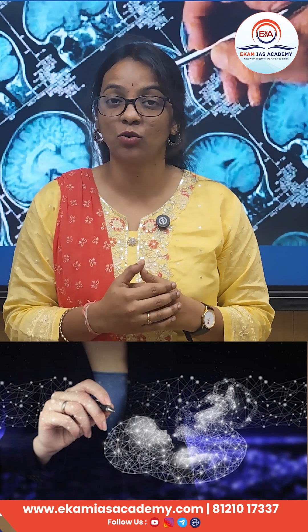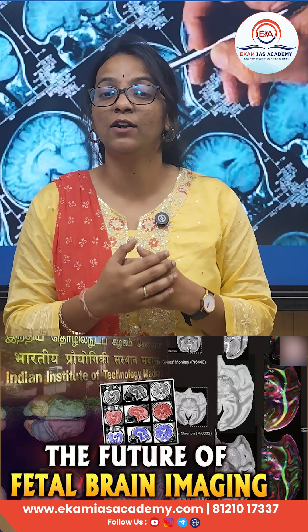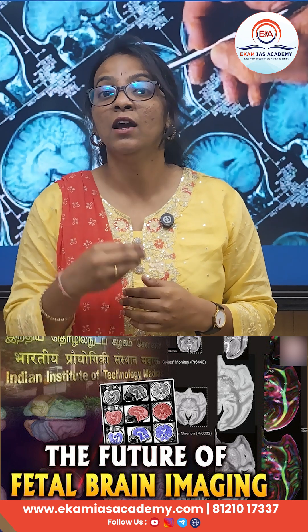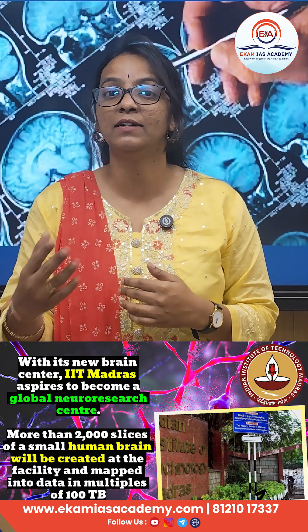High-resolution 3D representation of the fetal brain shows the growth in its critical stage and also helps us to detect human brain disorders like autism. Early detection of any disorder helps us to prevent permanent damage.